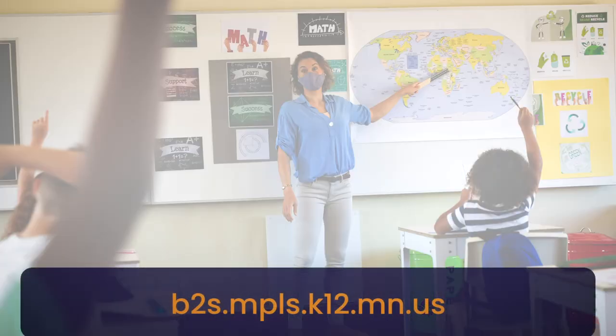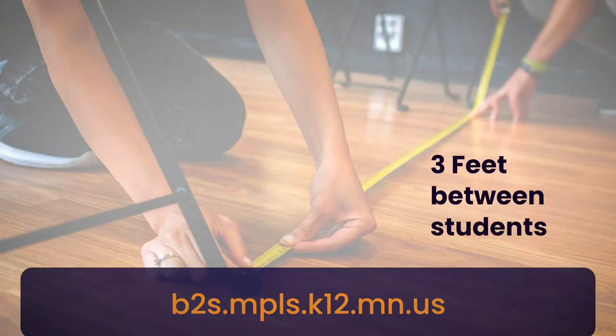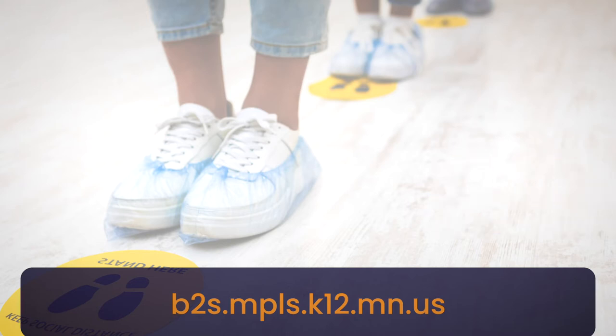MPS teachers are getting their classrooms prepared for students to safely return to in-person learning. Teachers will create classroom seating charts to help maintain social distancing of three feet between students. Students will also see visible markers such as tape or stickers throughout the classroom and school building to remind students about social distancing.